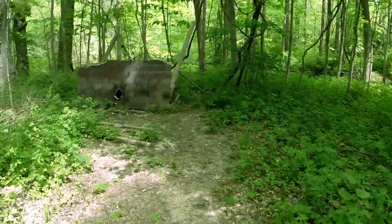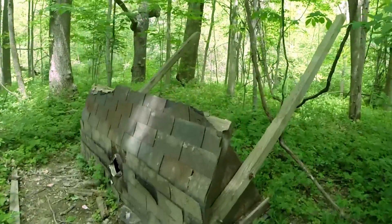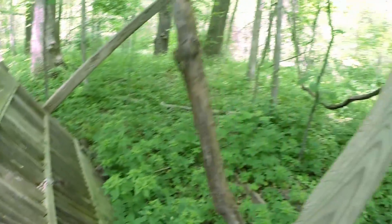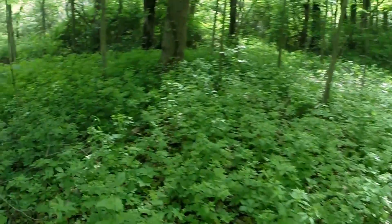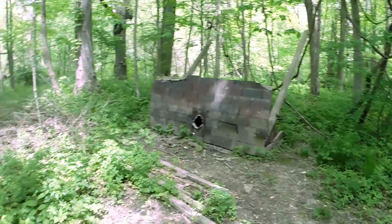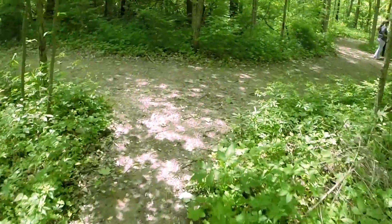We've come upon this little roof structure. Looks like it used to be a shelter here, maybe a seating area — it's pretty small. It has fallen down; it's just gotten old. It is very pretty and pretty thick back here in these woods, in this part of it. You can hear the beautiful bird songs.